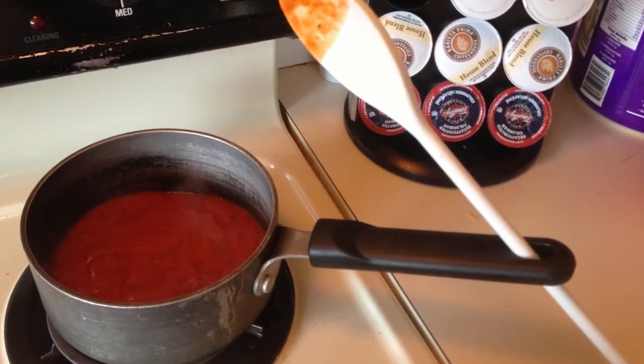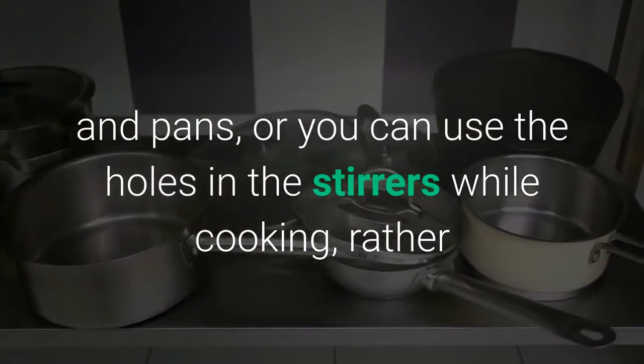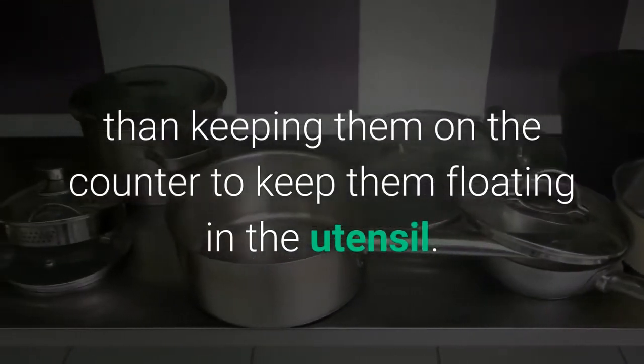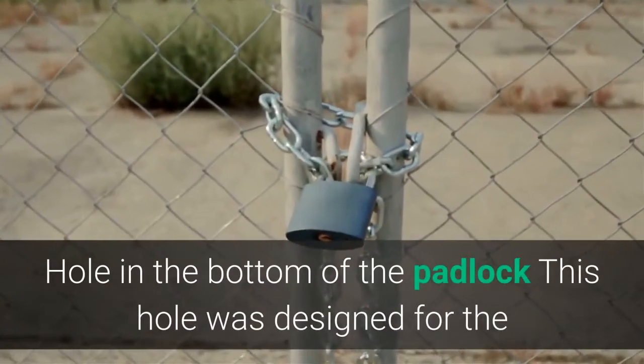The hole in a utensil handle: these are used to hang pots and pans, or you can use the holes while cooking to rest the utensil rather than keeping it on the counter or letting it float in the pot.